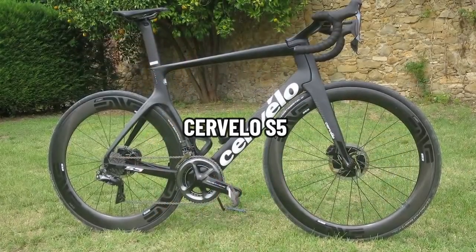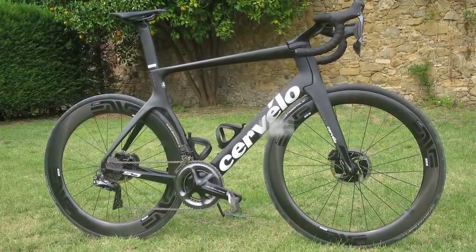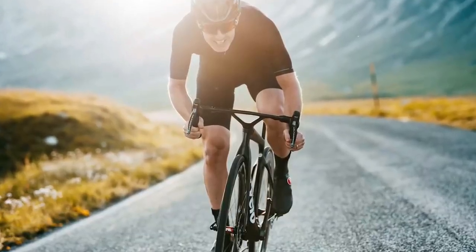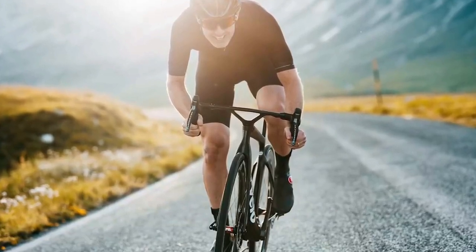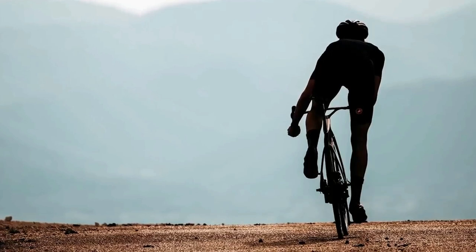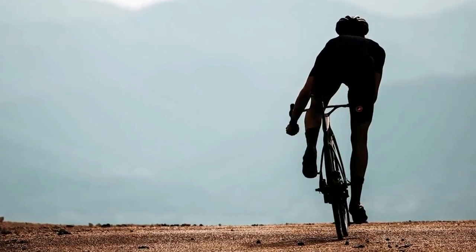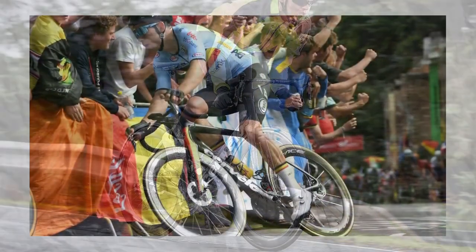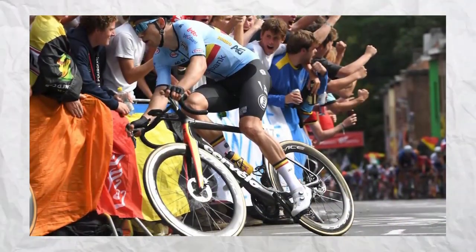Cervelo S5. Engineers and designers at Cervelo kept their work on the new bike largely under wraps. The new S5 is an improvement over its predecessor, with the primary goal of making the already fast bike easier to ride for the average consumer. Slight modifications have been made, such as a deeper frame section, a new fork to streamline the front end, and more tire clearance.